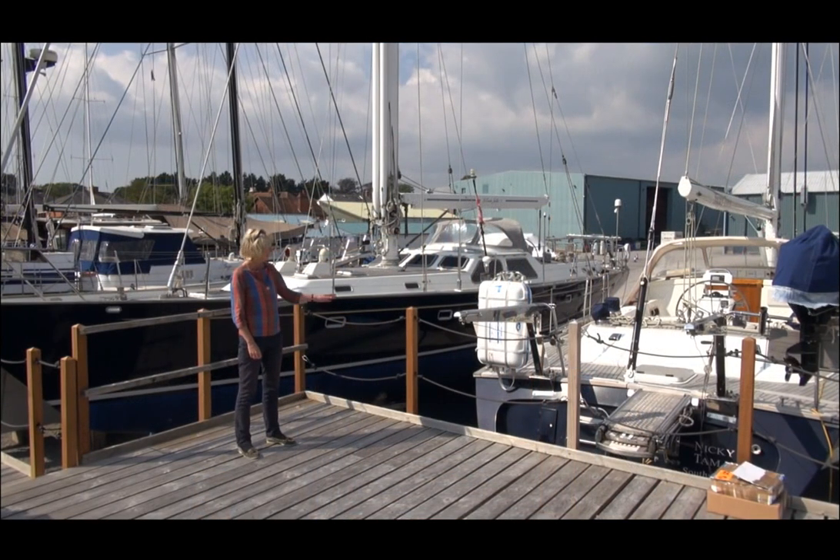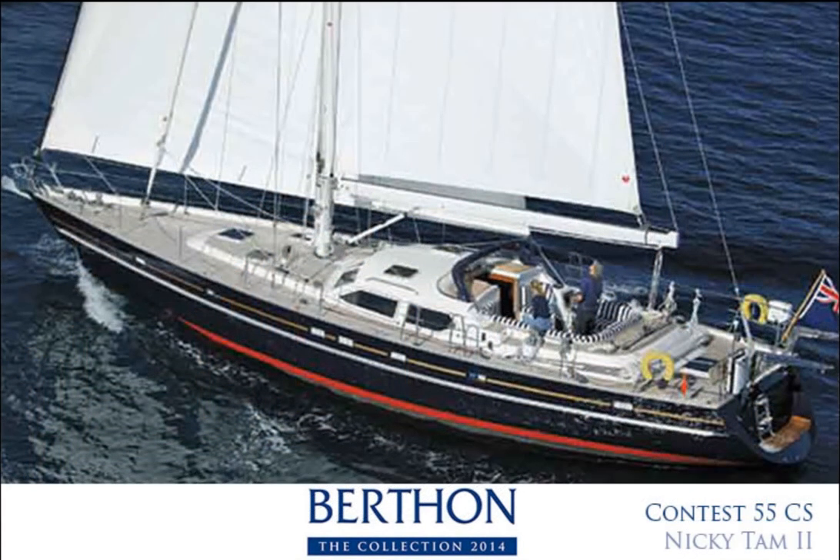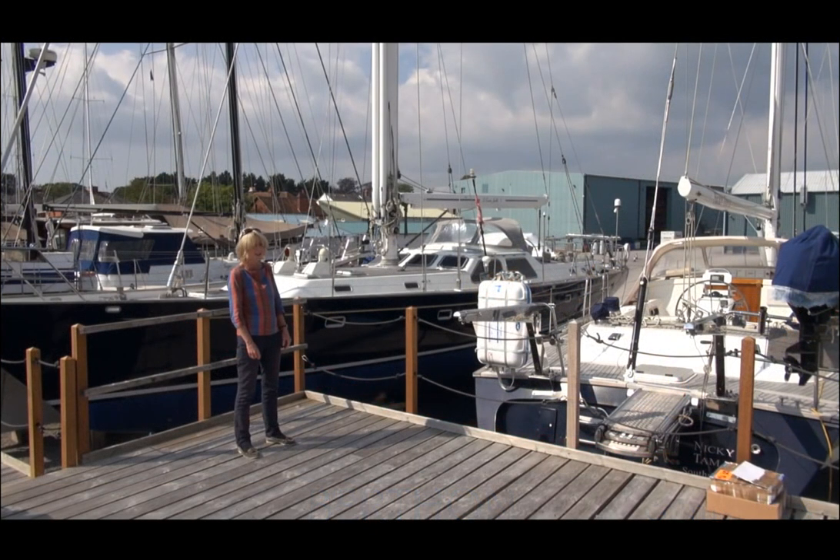Joining us from the south of France is the Contest 55 Nicky Tam. This yacht is an Arc veteran and she has cruised extensively in the Caribbean. She's got a lovely hydraulic furling rig and really good accommodation. Contest yachts from Holland build very high quality yachts and she is good to go.